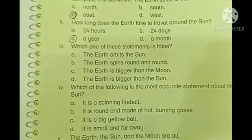Third one: which of these statements is false? The Earth orbits the Sun. The Earth spins round and round. The Earth is bigger than the Moon. The Earth is bigger than the Sun. Part d) is false — the Earth is bigger than the Sun. We all know that the Sun is bigger than the Earth, so we will mark d).